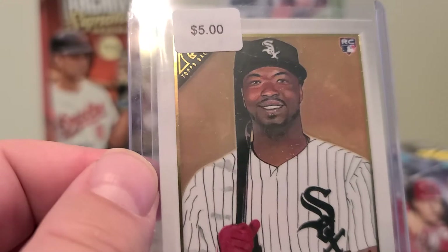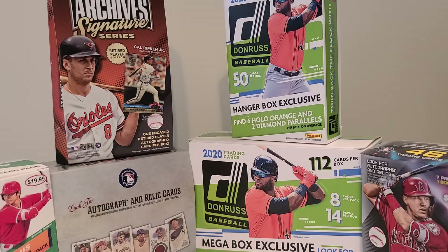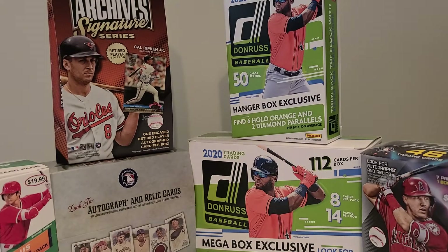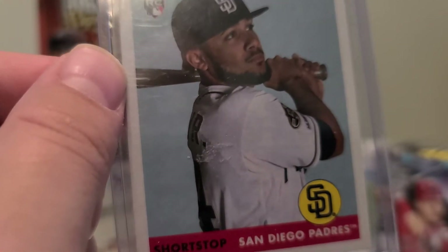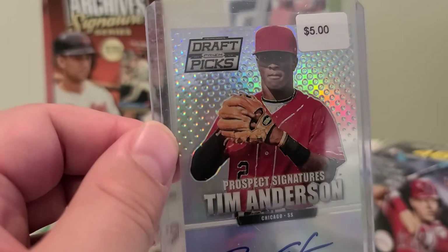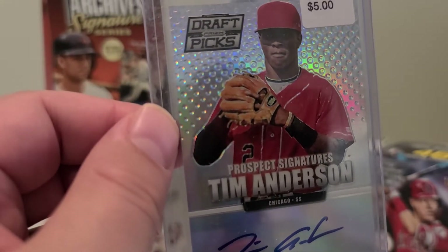Once again, guys, just ignore these prices. Next up we have another Fernando Tatis Jr. rookie card — some variation of Topps — absolute superstar. Next up we have a Tim Anderson 2013 draft picks autograph. He led the American League in batting average last year and is having a pretty good season so far this year as well.